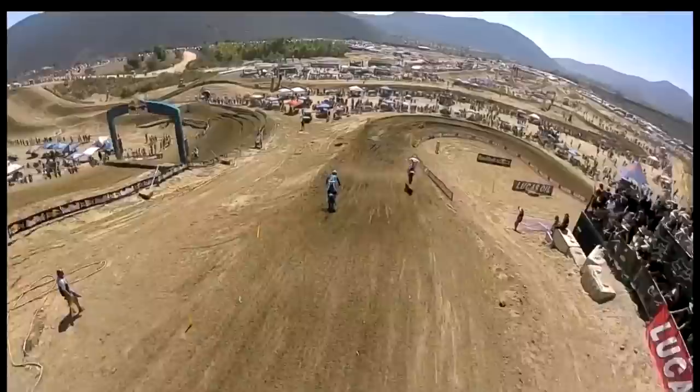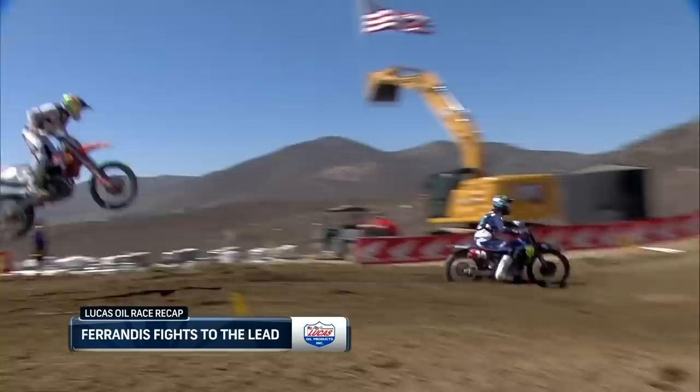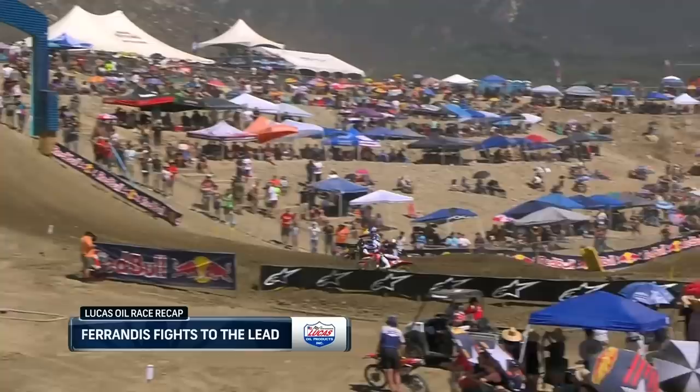It looked like the prime conditions for Roxen to go out and take a few points back. But Ferrandez was on the gas — he gets past Cooper Webb right here, making it look easy. Webb would put in a strong ride also, but look at this: Ferrandez just to the inside of Roxen, who just kind of tiptoes through this turn. Bad line choice.